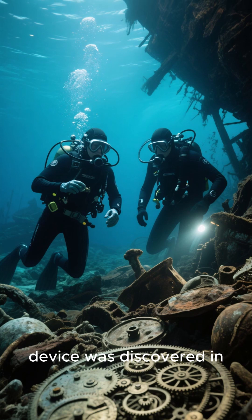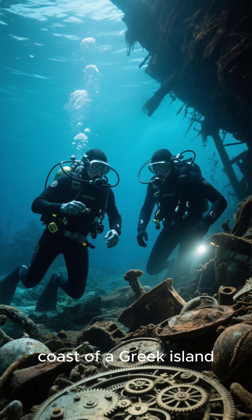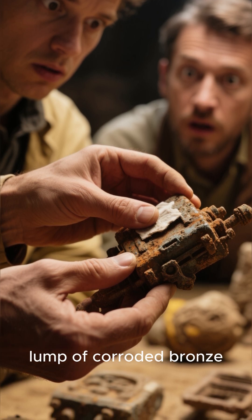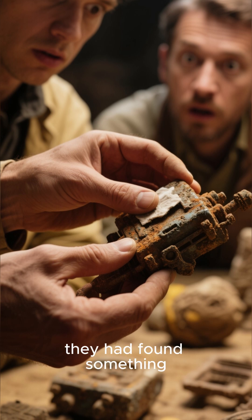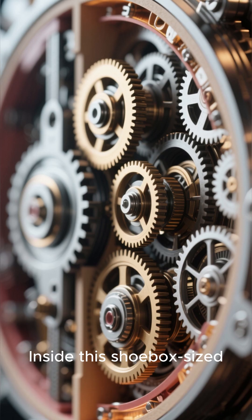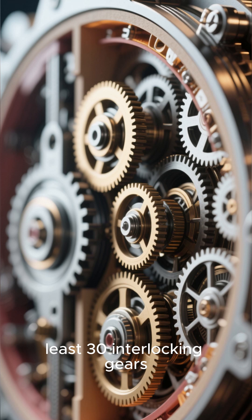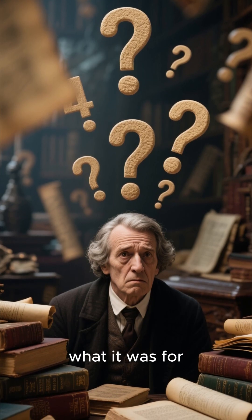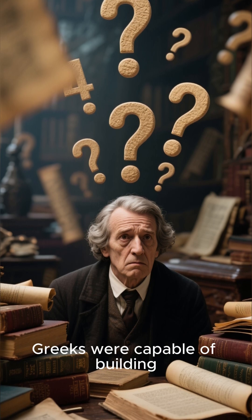This incredible device was discovered in 1901 in an ancient shipwreck off the coast of a Greek island. At first, archaeologists thought it was just a lump of corroded bronze. But as they started cleaning it, they realized they had found something extraordinary — inside this shoebox-sized device was a complex system of at least 30 interlocking gears. Yet for decades, no one could figure out what it was for. It was far more advanced than anything they thought the ancient Greeks were capable of building.